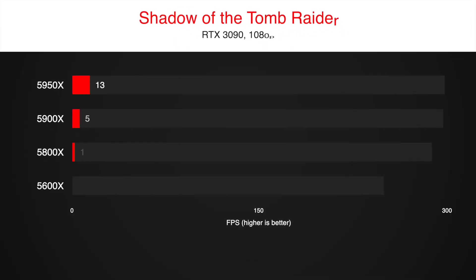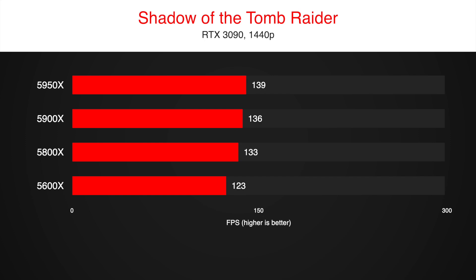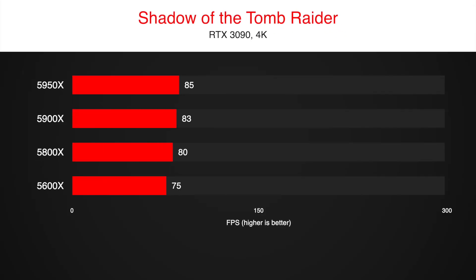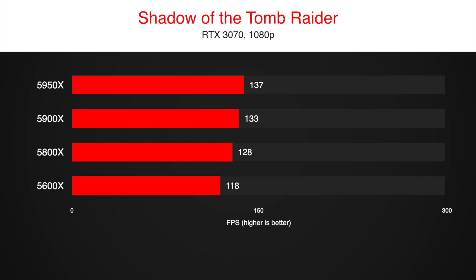What about a game that can take advantage of more cores and likes more powerful CPUs? Here at 1080p using RTX 3090, we can see a difference in FPS. However, it is unreasonable to use this GPU to play games at 1080p. As soon as we increase the resolution, the performance gap disappears. Even if you use RTX 3070 at 1080p, there is no difference. So if you plan on buying something less powerful than a 3070, you will see the same results.